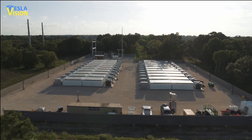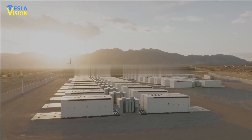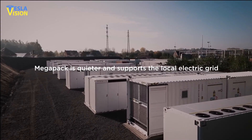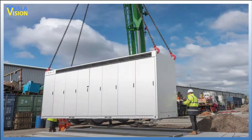This new technology is set to change the game and make energy storage more efficient, sustainable, and accessible to everyone. With its advanced capabilities, the Megapack is ready to tackle the biggest energy challenges of our time. As a result, it can be installed 10 times faster compared to other existing storage options.